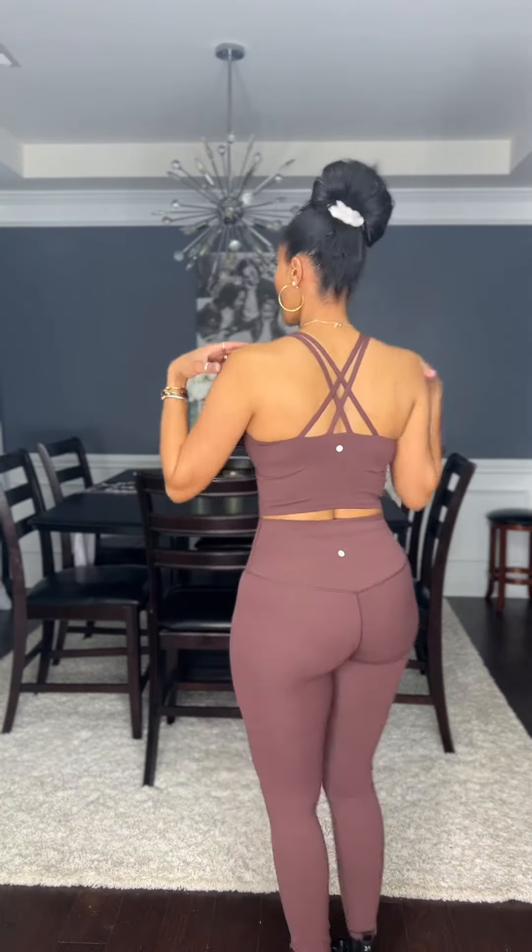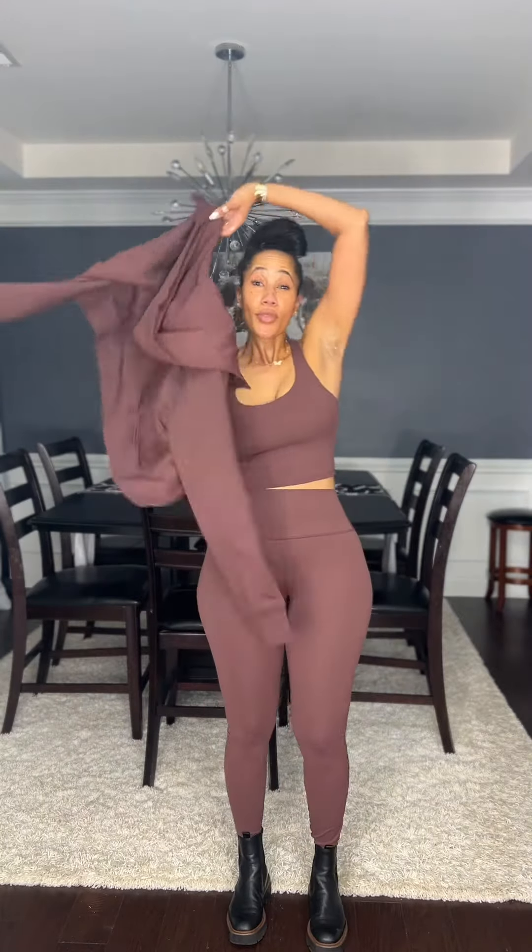So I got this little get up from Amazon. I really like this workout set — there is an embedded bra so that you don't have to wear an extra one if you don't want to. All three pieces are by the same brand and I really really enjoy them.